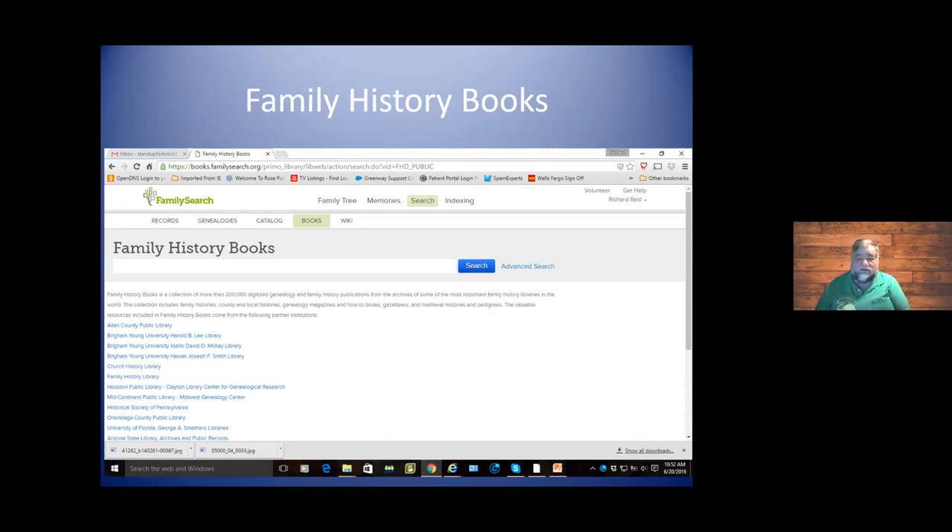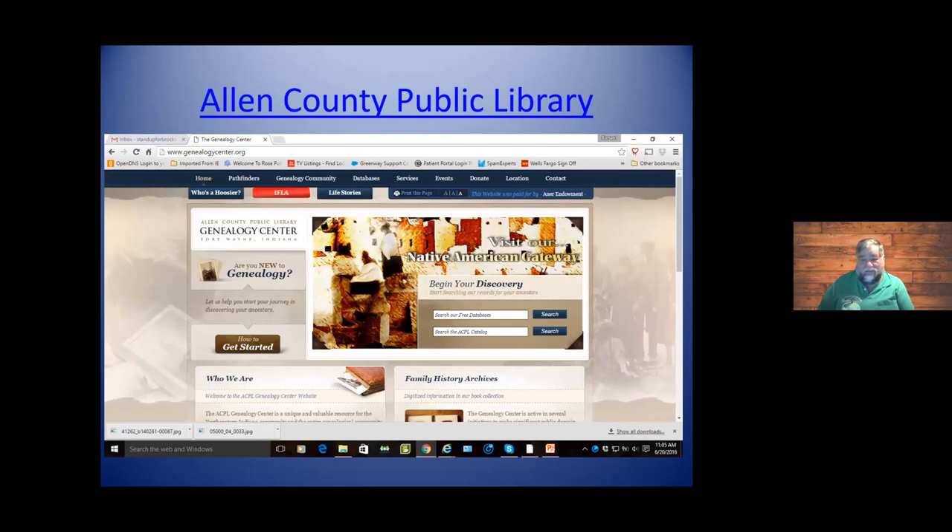There's a huge collection on FamilySearch. The Allen County Public Library is probably the best of the best out there — their records are immaculate and their search engine is wonderful for doing family research.